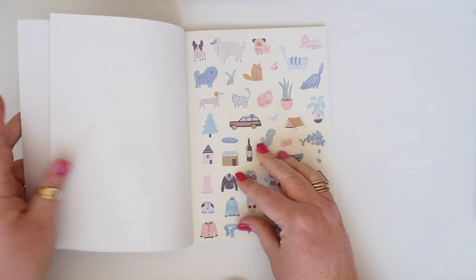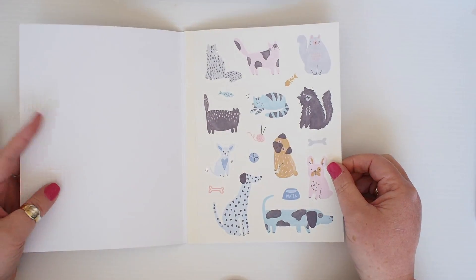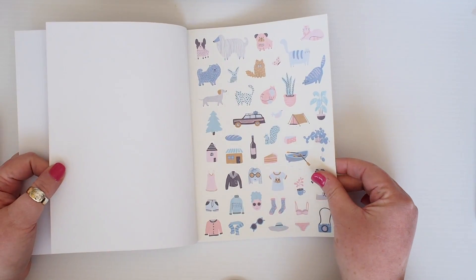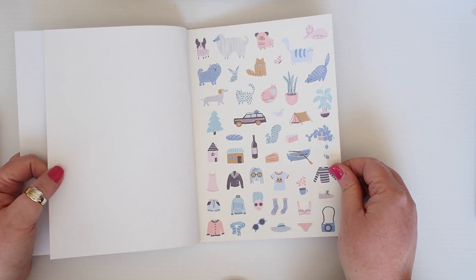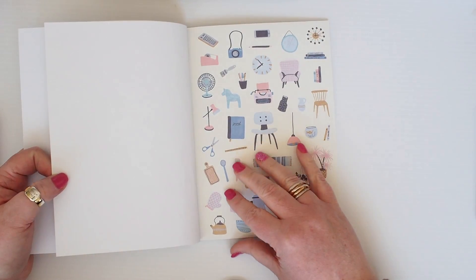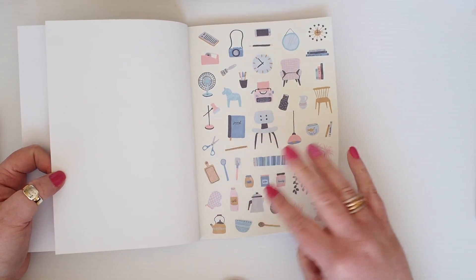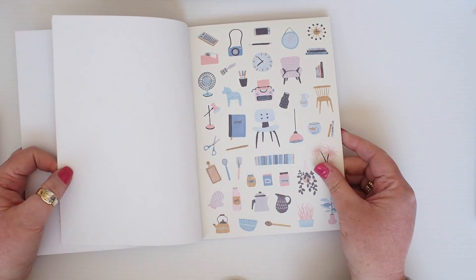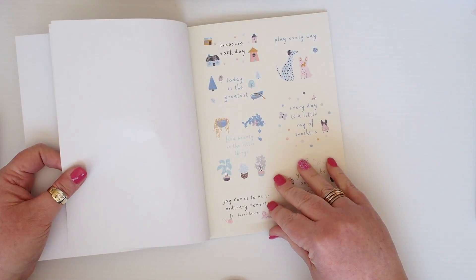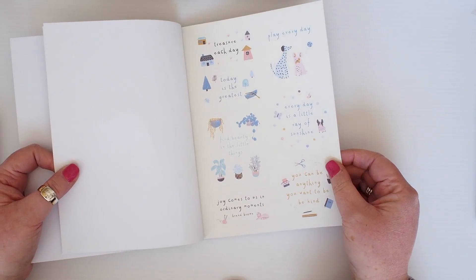So we'll quickly flick through the sticker book. I love that it's just focused on animals — well, not just animals, but there's so many. Just kitty cats and puppy dogs. And I love these little deco stickers, you can pop them anywhere in your planner. Little plants and chairs and typewriters and then we have some quote stickers here, which I find really lovely.